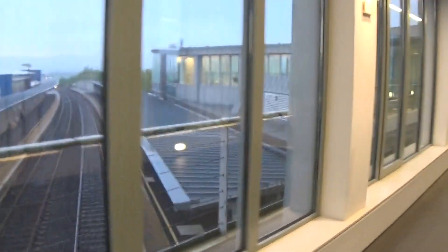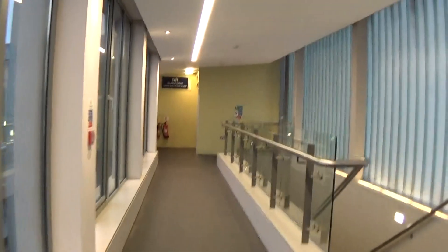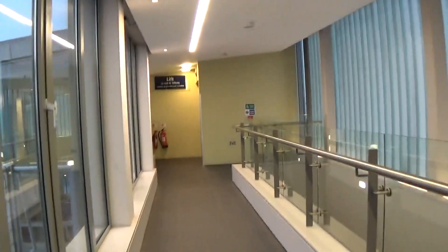I don't see any train. Security camera up there. This is lift 1.